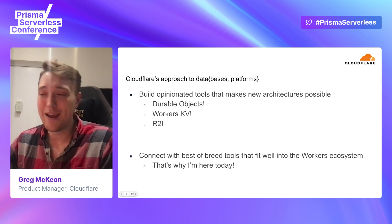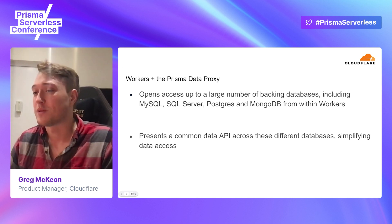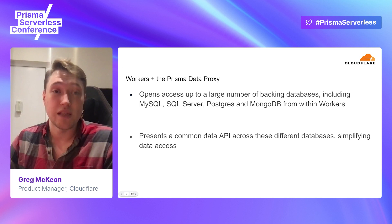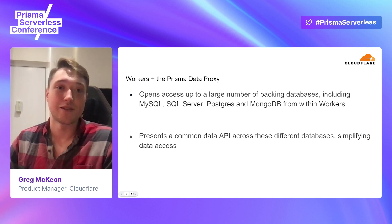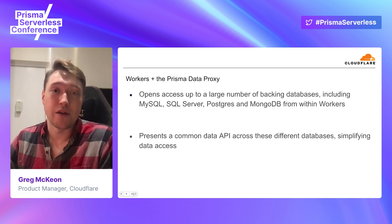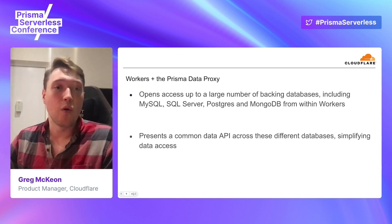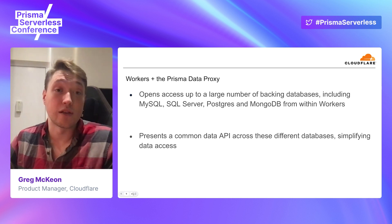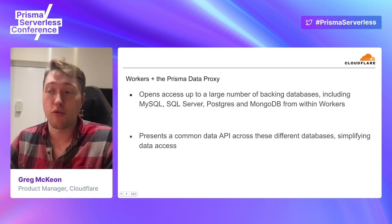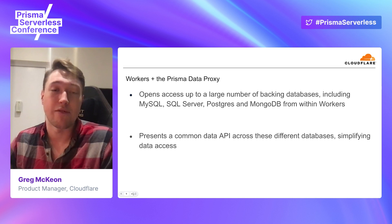That's why I'm here today to chat about the Prisma Data Proxy specifically. What the Prisma Data Proxy does is expose an HTTP interface to your backing database. This is exciting because Workers can now talk to the Prisma Data Proxy, which can talk to your backing database. It supports a large number of backing databases — MySQL, SQL Server, Postgres, and MongoDB — and gives you access to all of those from Workers through a common API. You have the ability to access your data regardless of which data platform it's actually sitting on through a worker, which is huge. This is now a way to build that full stateful application you've wanted to build with Workers and Prisma together.